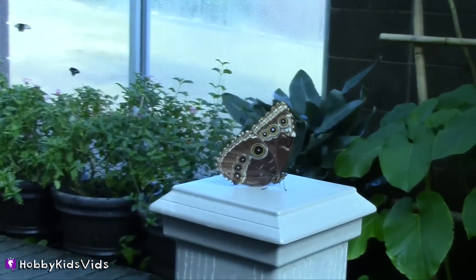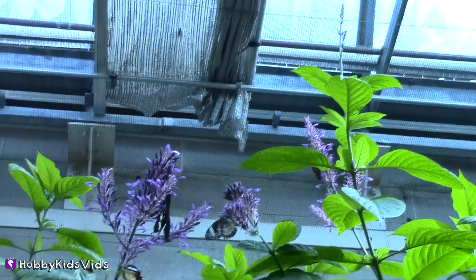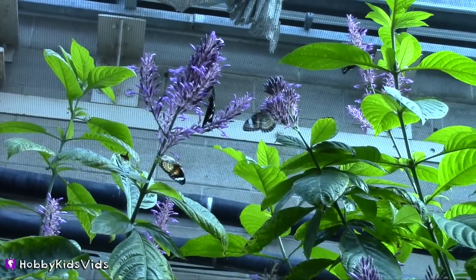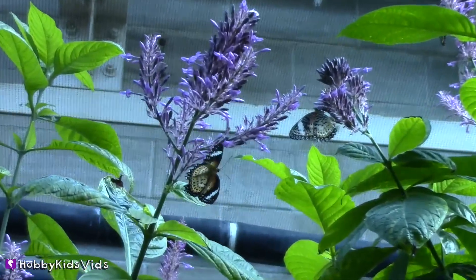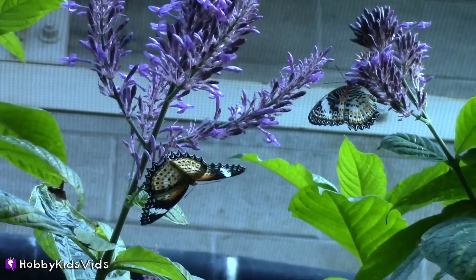I never want to leave this beautiful place. There are just butterflies everywhere. If you look up, you see butterflies. If you look down, you see butterflies. No matter where you look, you're going to see — that's right — butterflies.